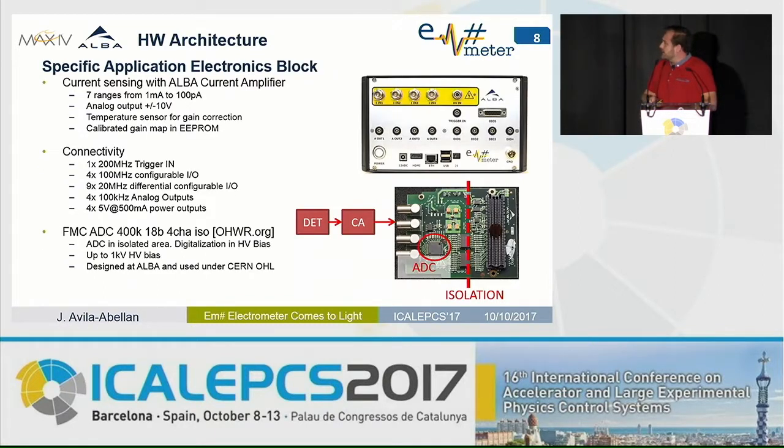From the specific application electronics block, we are using the same current amplifier as in the first design, with small improvements like a temperature sensor for gain correction and a calibrated gain map. Due to the inclusion of the FPGA, we foresee implementing advanced applications such as feedback, sample-by-sample operation, timestamping, and connectivity with other equipment — so we have included a lot of new connectivity options.